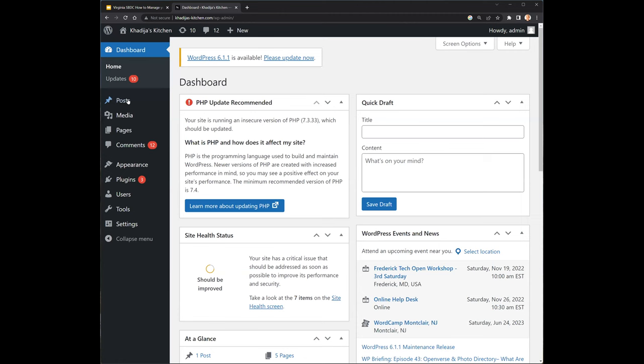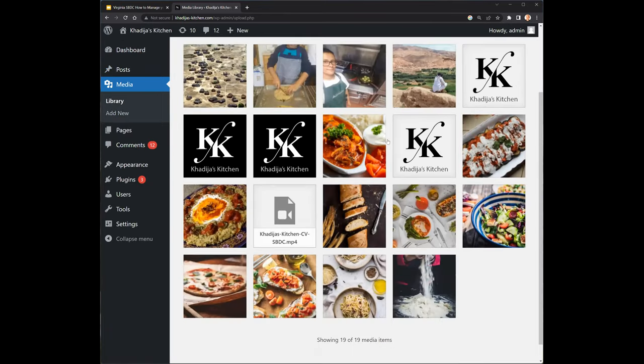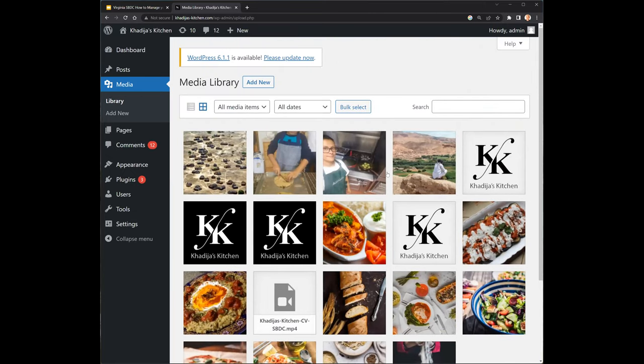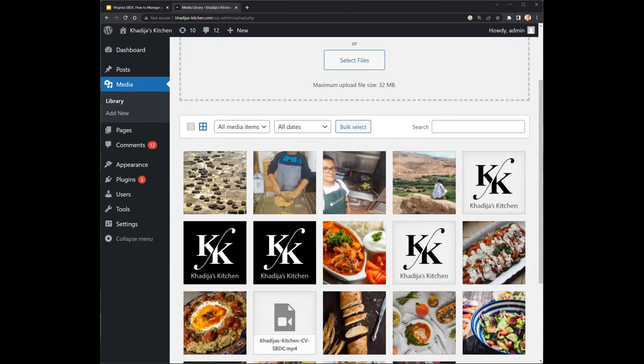You'll recognize this from the screenshots — we have the same items over here on the left. First: Posts. You can probably ignore this unless you're focused on blog posts, since this comes from WordPress's roots as a blogging platform. Most business owners won't really be doing that. But let's go into Media. Here you can see all the images for the website are hosted. You can click on an image to delete it, but mostly you'll click Add New and simply drag and drop your images, which should be either JPEG or PNG format, and they'll be added to the media library.